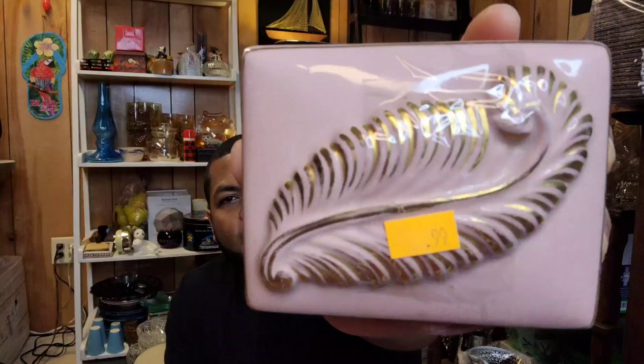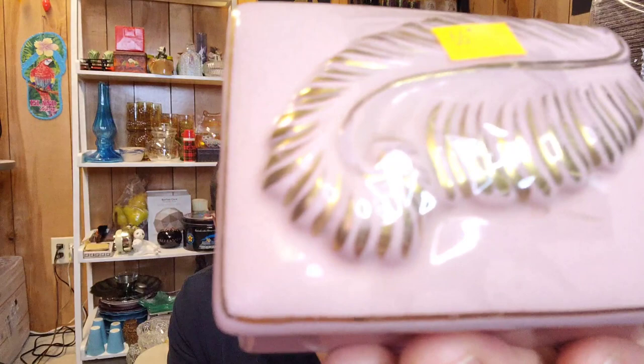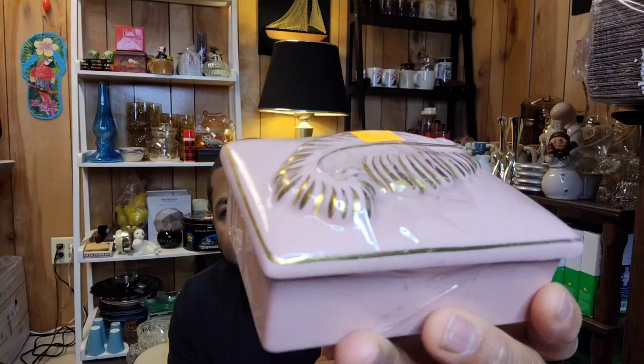I picked up this little trinket dish for 99 cents. I like the color of it and it has the feather with the gold accents. I didn't see any chips or cracks on it and I did not see a maker's mark. Just looking at the colors, it looks like it would be from the 1950s or 60s if I had to take a guess. If you think otherwise, let me know. For 99 cents, I did go ahead and take a chance on that.